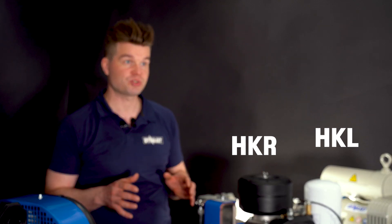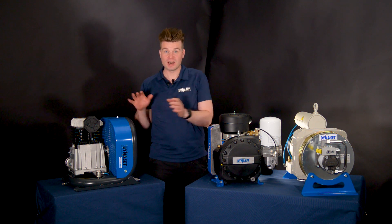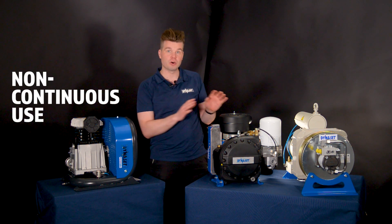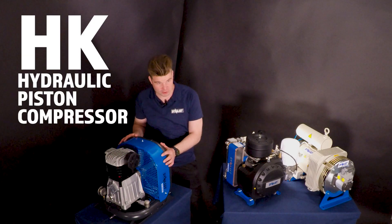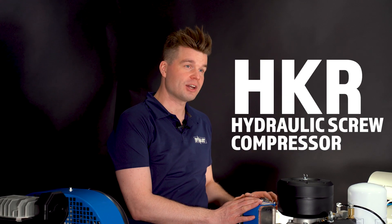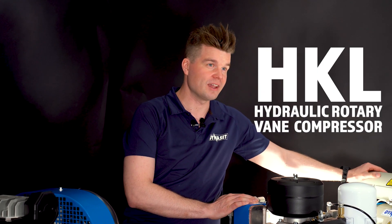Especially with the HKR or HKL large volume compressors, the size difference compared to traditional compressors is obvious. Dynasit compressors can be divided into two groups: the non-continuous use ones and the continuous use ones. The Dynasit HK hydraulic piston compressor is meant for non-continuous use, while the HKR hydraulic screw compressor and the HKL hydraulic rotary vane compressor are meant for continuous use.